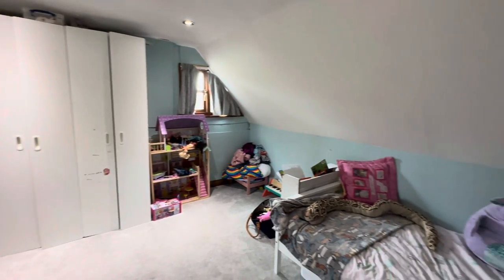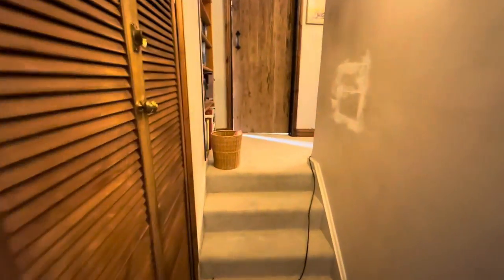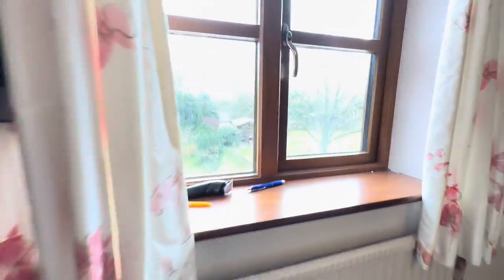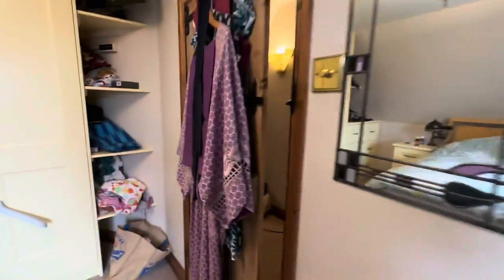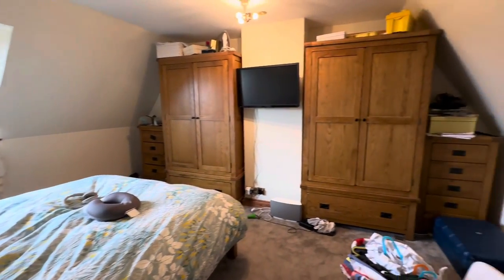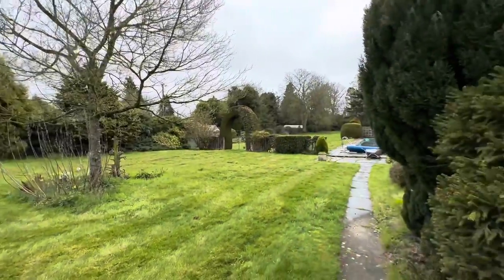As you can see, there's plenty of character throughout this property — it really is a fantastic property. Coming up a few steps you come round into the two further bedrooms, again with built-in storage. An amazing view overlooking the garden from here. As you can see, every view you look at you see green and countryside. Coming round into the last bedroom — really good sized bedrooms upstairs.